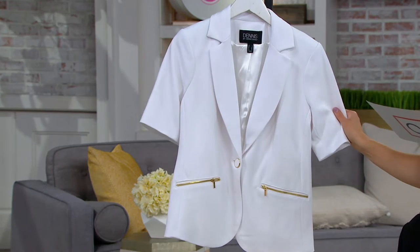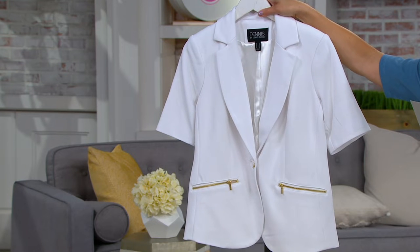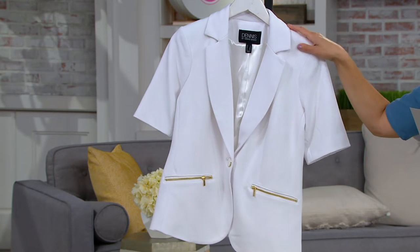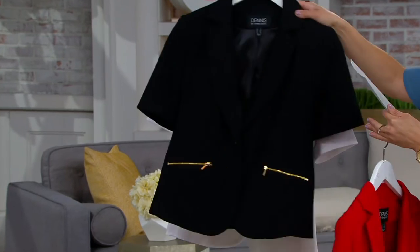And then the white. I feel like I want to pick up the white. A395874 is the item number here. This price is also going up at the end of the show and the easy pay is going away at the end of the day.